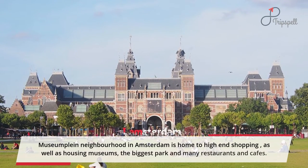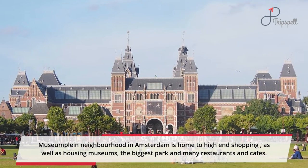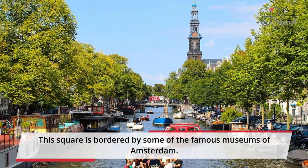Museumplein neighborhood in Amsterdam is home to high-end shopping, as well as housing museums, the biggest park, and many restaurants and cafes. This square is bordered by some of the famous museums of Amsterdam.